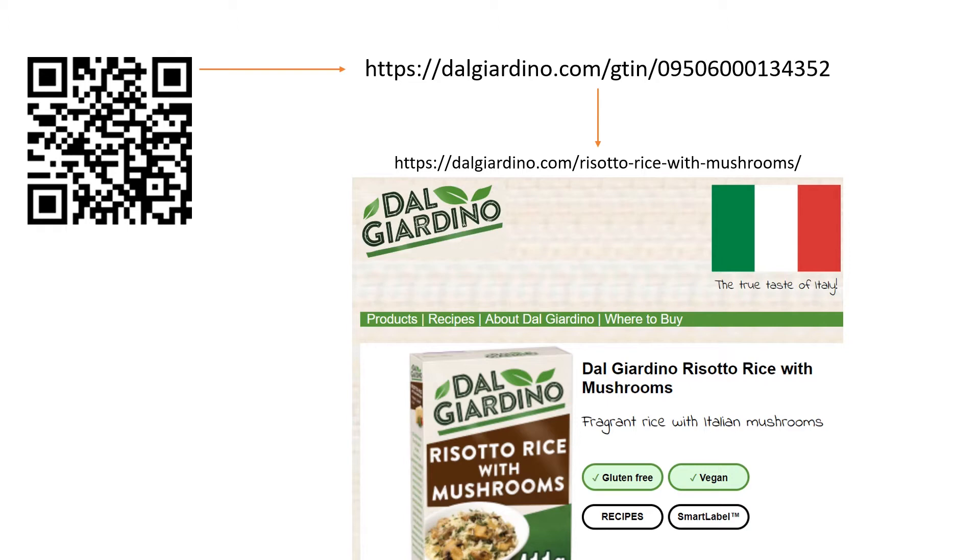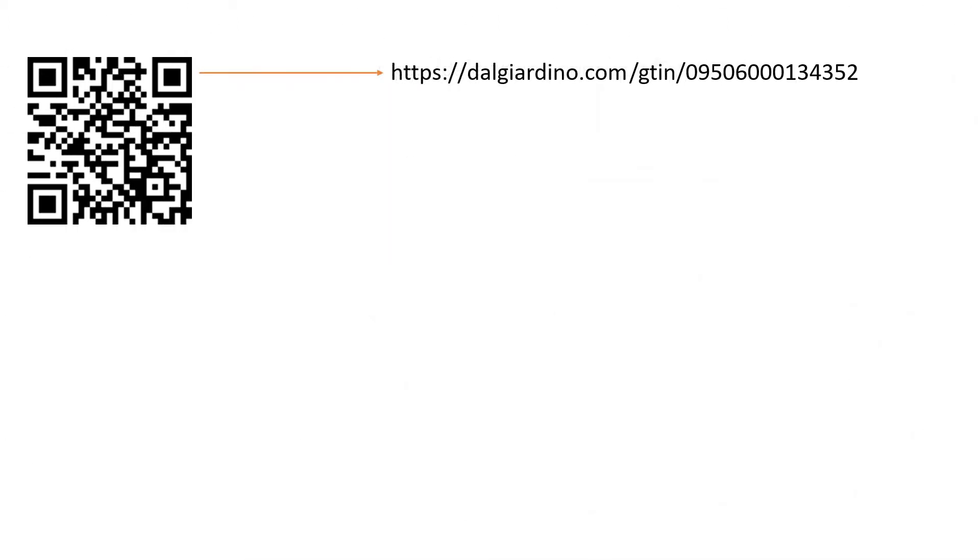This puts the complete consumer experience of scanning an on-pack code directly in the hands of the brand that makes the product, just as it should be. Now, when specific apps are used, instead of the camera function or generic QR scanner, something else happens.